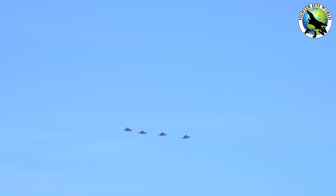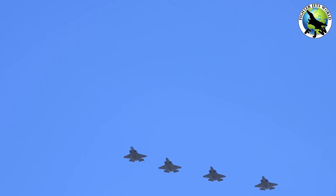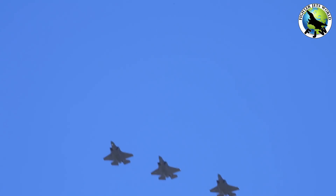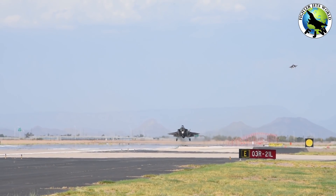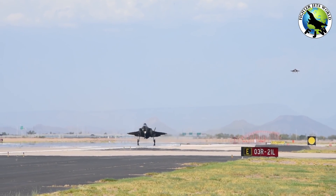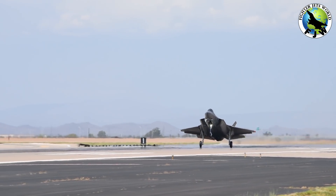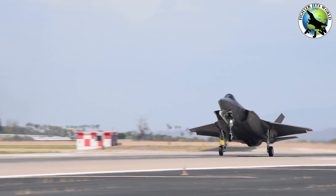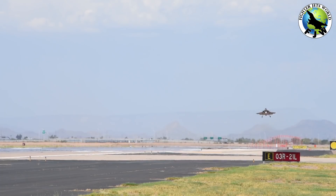Fact 3: The F-35 fighter jet has a projected service life until 2070. Whether it's for military, commercial, or civilian purposes, all aircraft have a finite lifespan. After the military adjusted the number of flight hours for their fleets, however, they were able to extend the projected service life of the F-35 by an additional six years to 2070. Therefore, it's safe to say the F-35 will be soaring through the skies for a while to come.